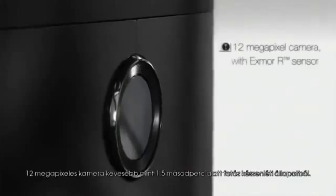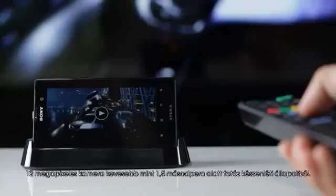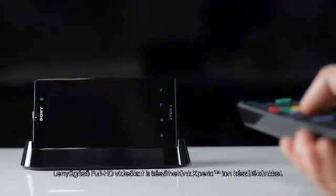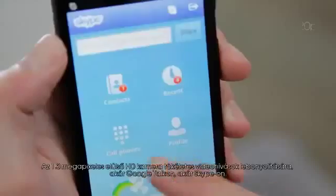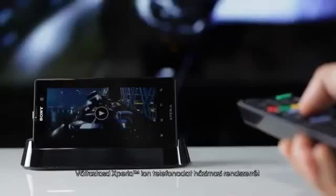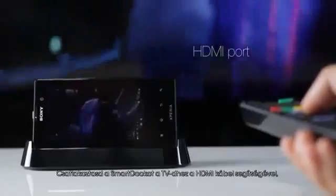Don't miss a moment thanks to the fast capture function. The amazing 12-megapixel camera takes pictures in less than 1.5 seconds from standby mode. You can also take stunning full HD videos with your Xperia ion. The 1.3-megapixel HD front camera is perfectly suited for video calls over Google Talk or Skype.